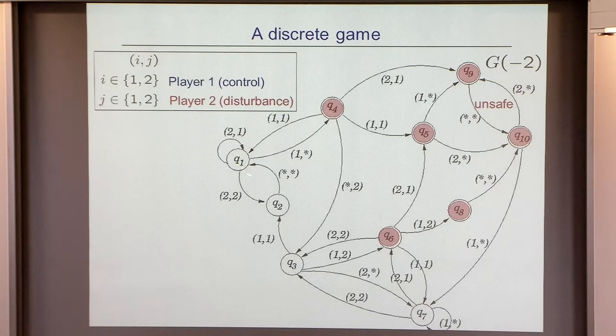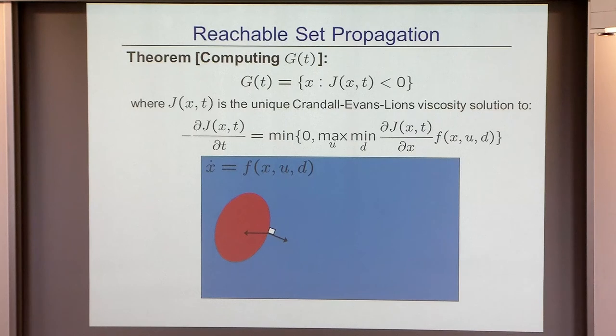The fixed point shows that if you're in Q1, Q2, Q3, or Q7, there's always a control policy that can keep you outside the reachable set forever. But that's not true for the states labeled in red. That's the simple discrete idea, which extends to continuous systems.